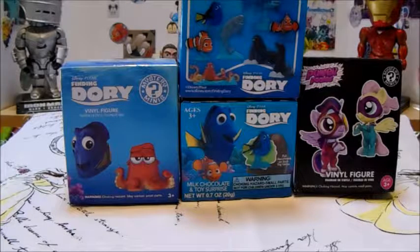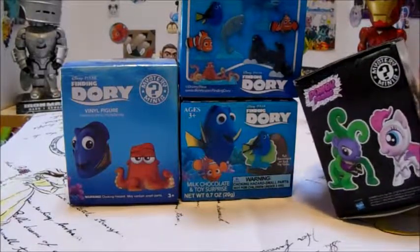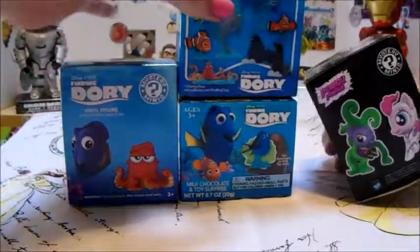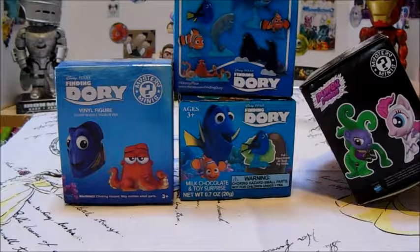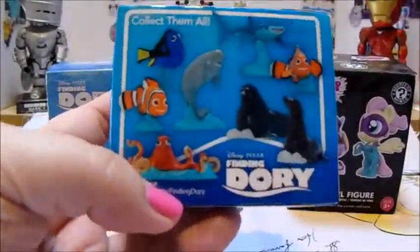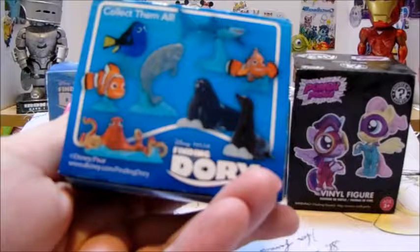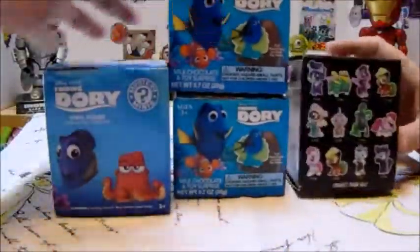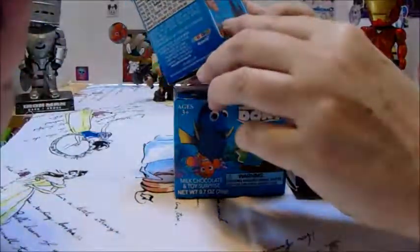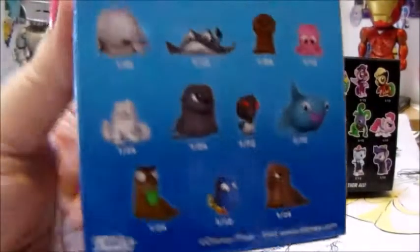Hello, welcome to mother-daughter duo! Today we have a mostly Finding Dory video but with one My Little Pony stuck in there, because when we went back for more Finding Dory they were gone. So we have a Finding Dory mystery mini and a My Little Pony mystery mini, and these are the chocolate eggs that come with little toys. I'd really like Hank - he's the octopus.